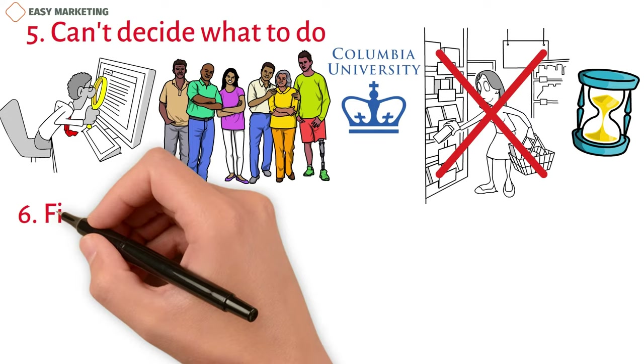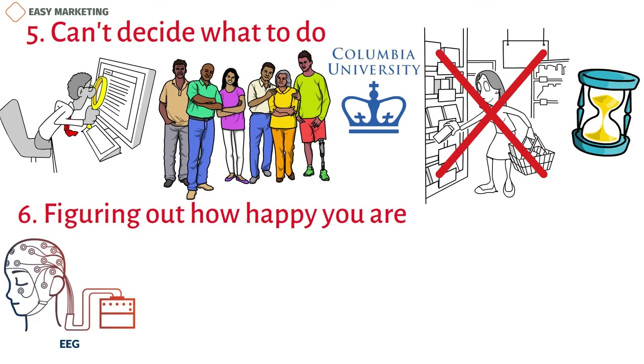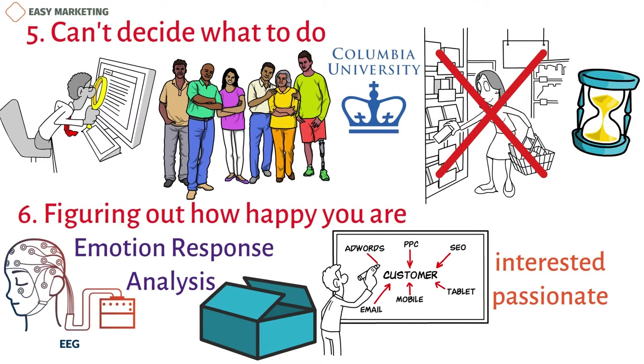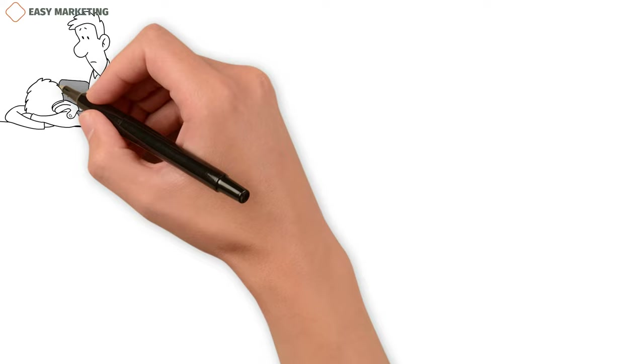6. Figuring Out How Happy You Are. EEG imaging is used in emotion response analysis (ERA) to figure out how a person feels about a product, marketing, and more. How interested or passionate we are about a product is very important to the advertiser. If the customer gets very frustrated with your product, it's clear that there's a problem with how it works that you may want to fix. EEG can be used to measure how happy a customer is.